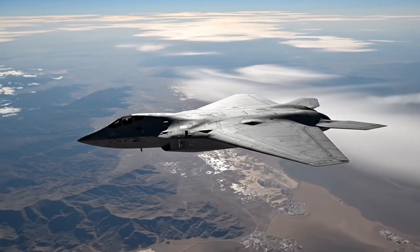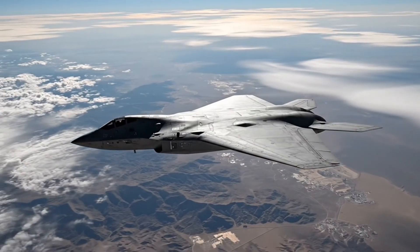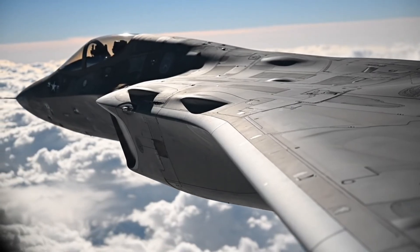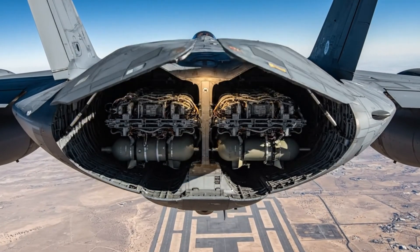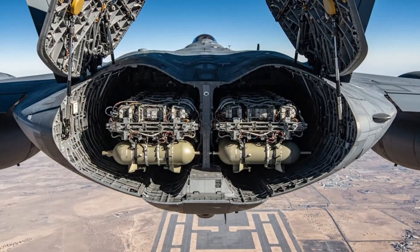High above the world, power moves without sound. Without warning, this is not speed or spectacle. This is controlled dominance. But an aircraft like this is not born in the sky — it is forged on the ground through advanced materials, exacting machines, and uncompromising human precision. This is where the B-21 Raider begins.